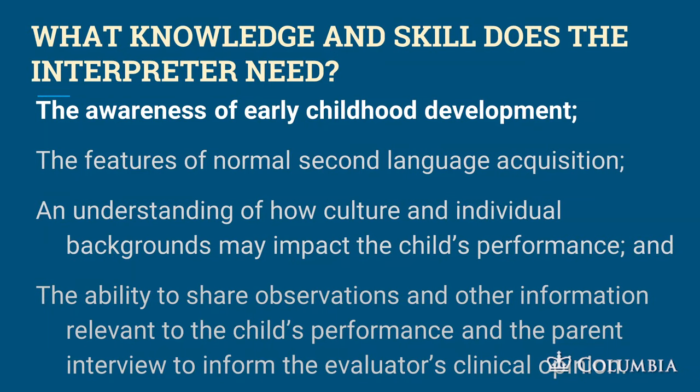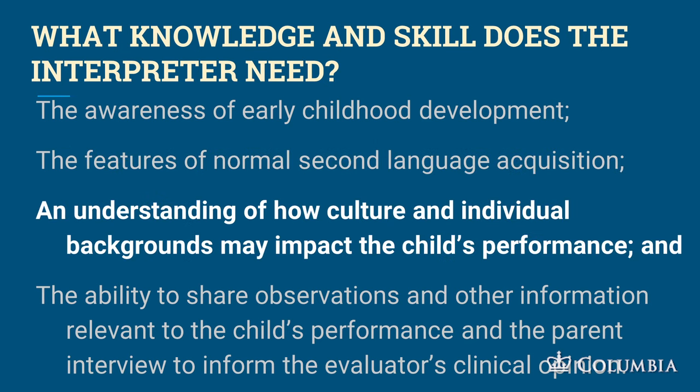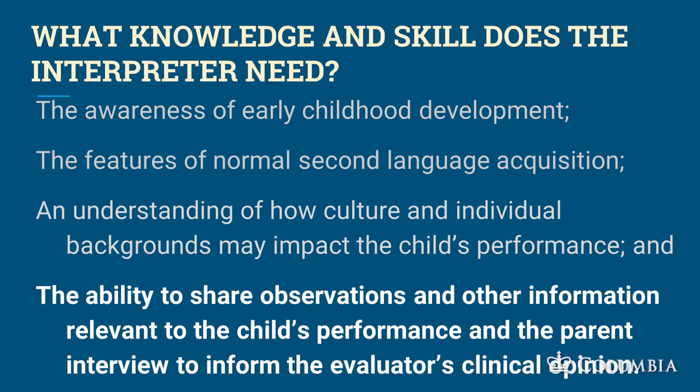What knowledge and skills does the interpreter need? The interpreter has to know early childhood development and features of normal second language acquisition. The interpreter needs an understanding of how culture and individual backgrounds can impact performance. And the interpreter has to have the ability to share observations and other information.